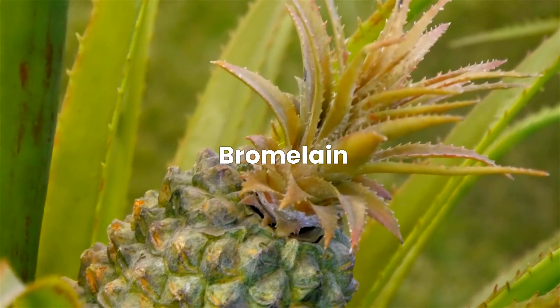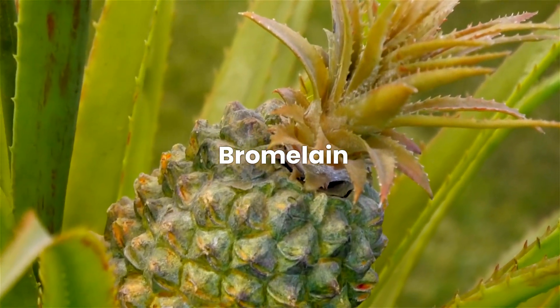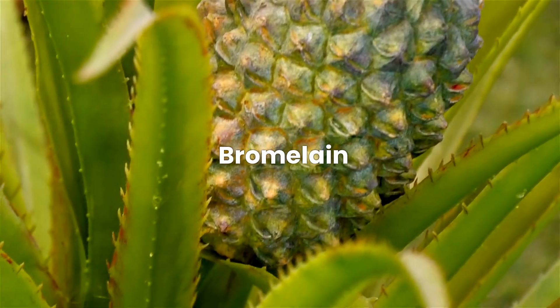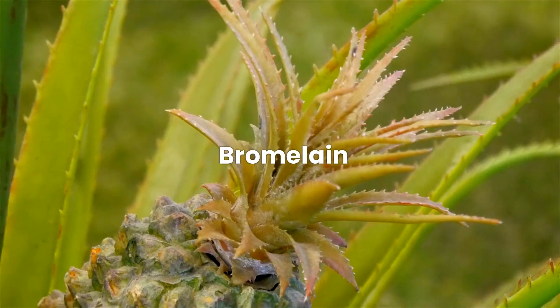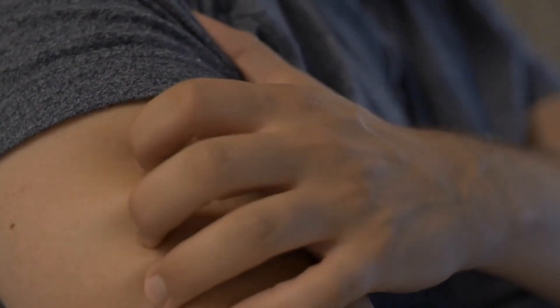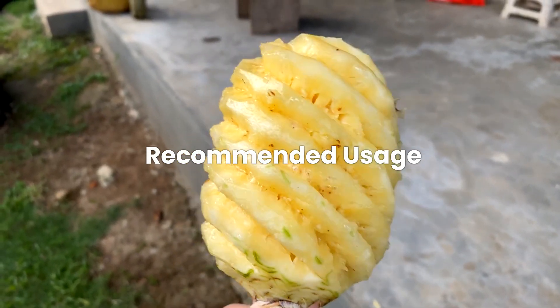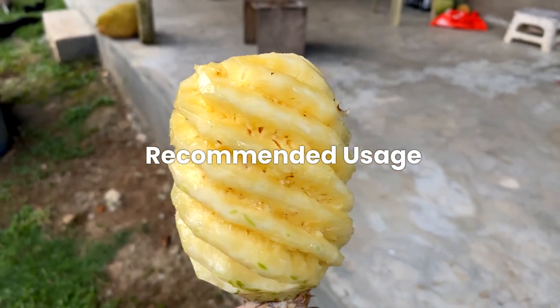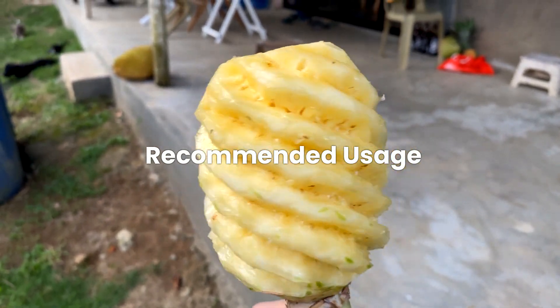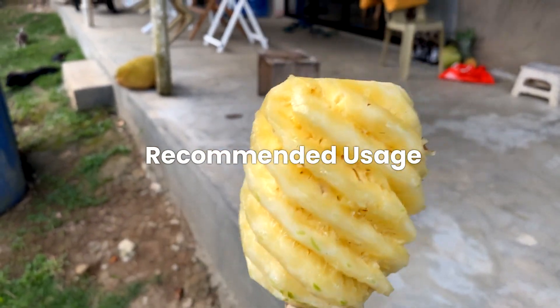Next up is bromelain. Bromelain is an enzyme found primarily in the stem and fruit of pineapples. It is often used to reduce swelling, particularly of the nose and sinuses, following surgery or injury. Bromelain can also help break down histamine, potentially reducing allergy symptoms like itching and inflammation. However, bromelain may interact with other medications, so a healthcare consultation is advised. Consuming fresh pineapple or taking bromelain supplements after meals can provide the best benefits. Consult your healthcare provider for appropriate dosage and potential interactions with other medications.